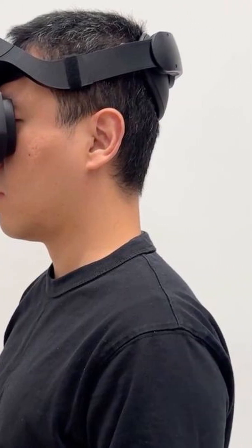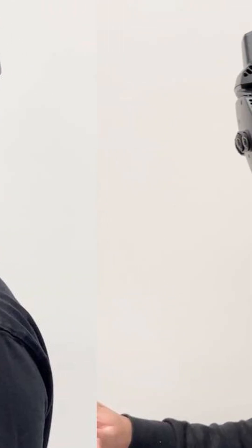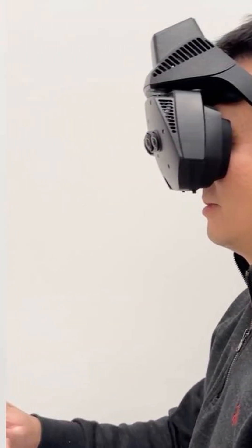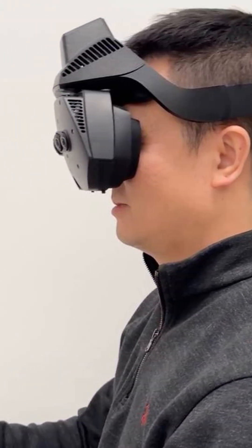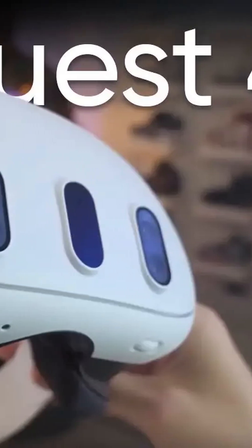Meta just revealed prototypes that could redefine virtual reality forever. Quest 4 research at Reality Labs achieved something incredible: a 180-degree ultra-wide field of view in both VR and mixed reality. The difference is staggering.